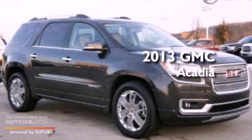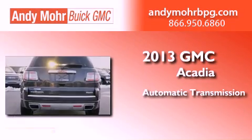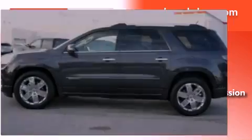This is a brand new 2013 GMC Acadia. This crossover has an automatic transmission, a 3.6-liter V6, and the added safety and control of all-wheel drive.